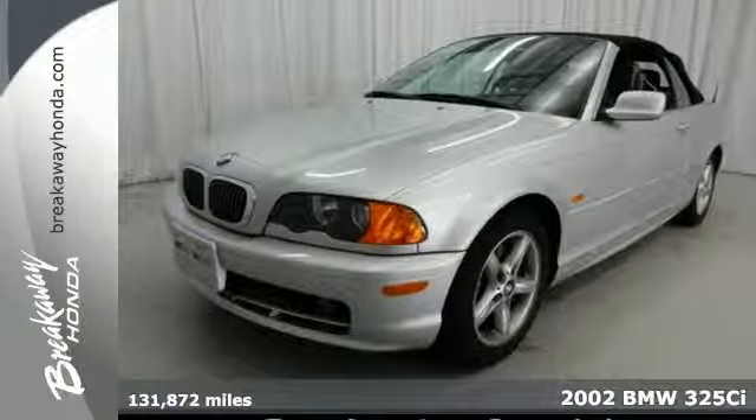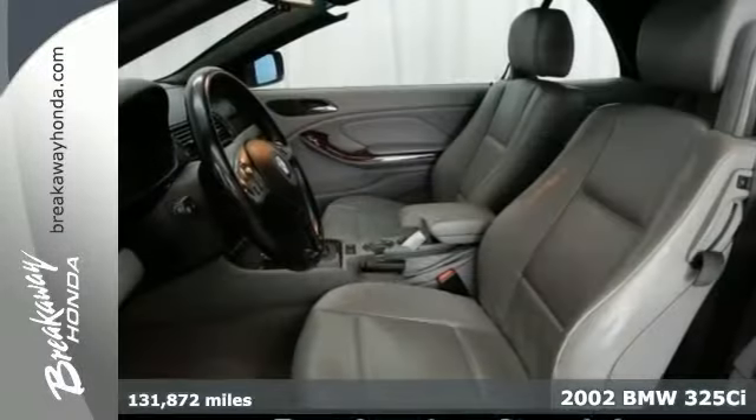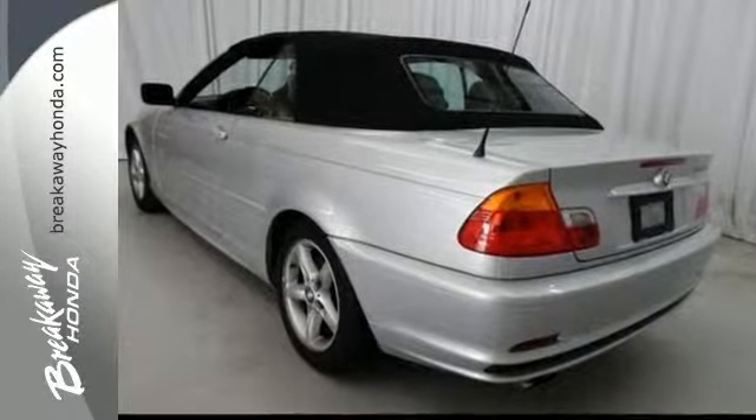Here's a 2002 BMW 3 Series. Standard amenities on this 3 Series include a leather shift knob and leather wrapped steering wheel, power door locks, and air conditioning.